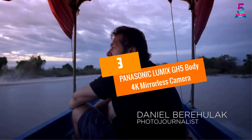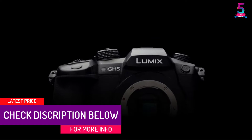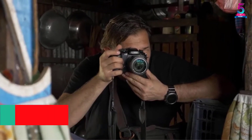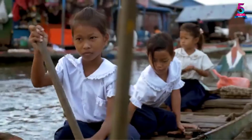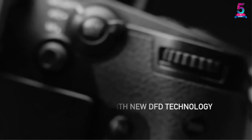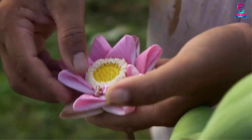At number 3: Panasonic Lumix GH5 Body 4K Mirrorless Camera. This new-release mirrorless camera is an ideal choice for photography and 4K video performance. The core of the camera is housed within a durable magnesium alloy body. It is fitted with a 20.3MP Micro Four Thirds sensor with no low-pass filter for stunningly beautiful images. The camera offers more than 28 Lumix and Leica compact lens options, and is fitted with 5GHz Wi-Fi and Bluetooth for fast connection and image transfer.